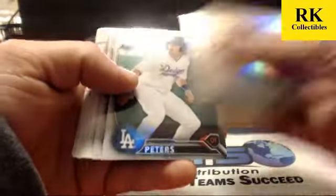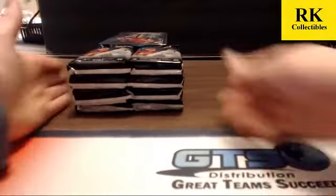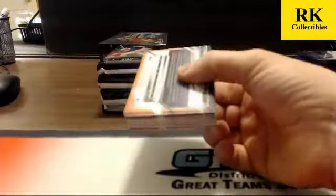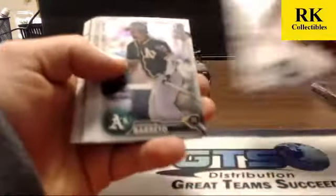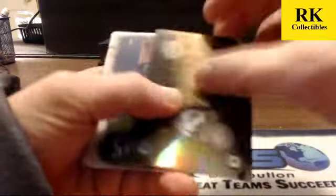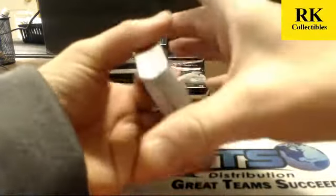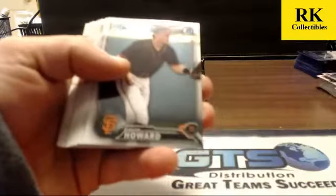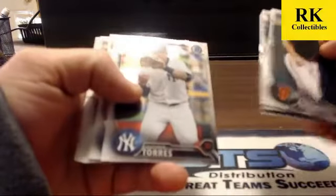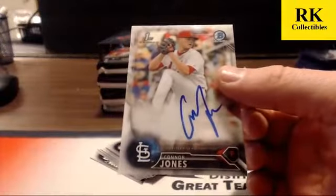Draft history of Craig Biggio; refractors are DJ Peters and Marcos Diplan. Eight more packs — got through four with no auto so far. Insert card of Dalton Jeffries; refractors are Bryson Brigman and Marcos Diplan. Looks like we hit an auto on this one — base auto of Connor Jones. Connor Jones is the first auto of this box.